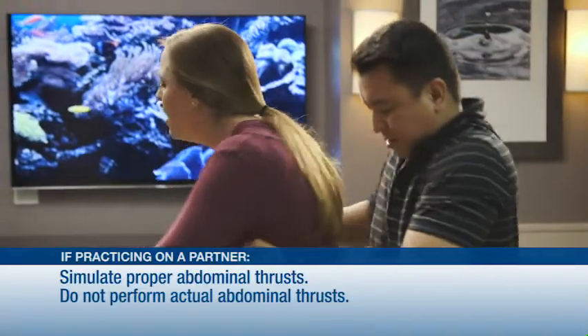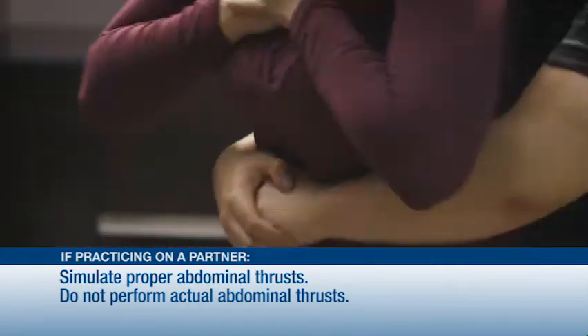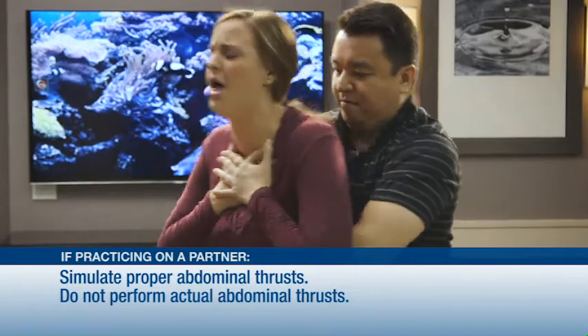Now it's your turn to practice these techniques. If you're practicing on a partner and not a mannequin, simulate proper abdominal thrusts. Do not perform actual abdominal thrusts, as doing so could injure your partner.